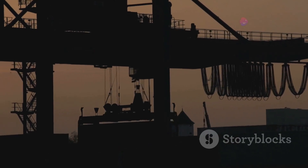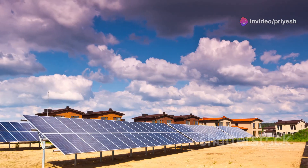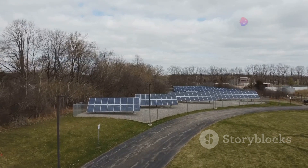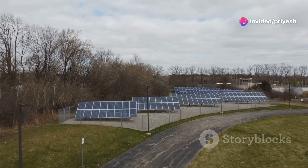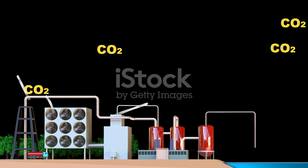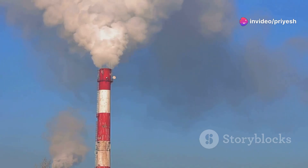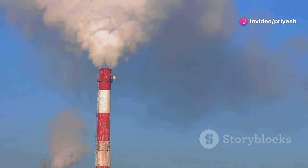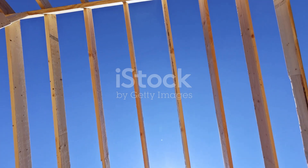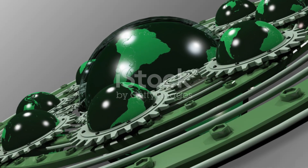Governments and regulatory bodies play a vital role in encouraging the adoption of green cement technologies. Providing incentives, setting stricter environmental standards, and supporting research and development can accelerate the transition to a more sustainable concrete industry. Exploring carbon capture and storage technologies can further mitigate the environmental impact by capturing and storing CO2 emissions, preventing them from entering the atmosphere. The future of construction lies in embracing sustainable practices and innovative materials like green cement, so that our built environment can exist in harmony with the natural world.